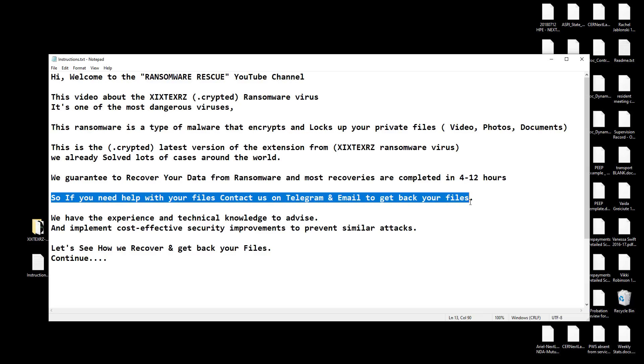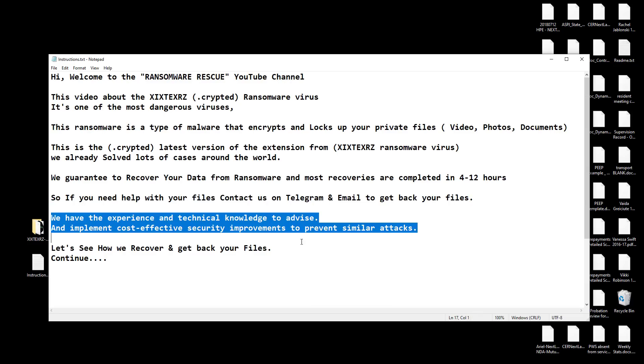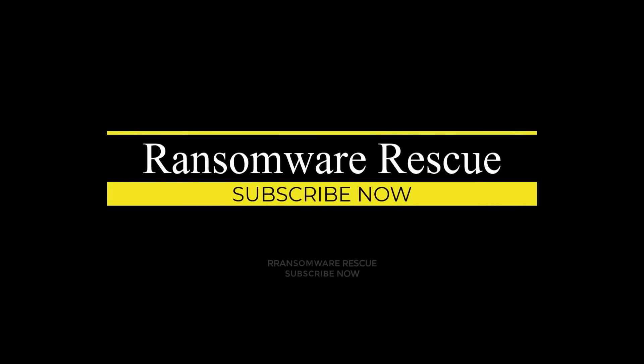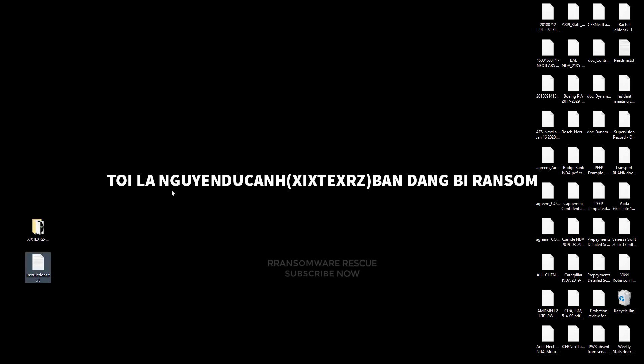Let's see how we recover and get back your files. You will get decryption software and a key with instructions when your payment is complete. If you need any help with instructions, we will help you with TeamViewer and any desk remote.